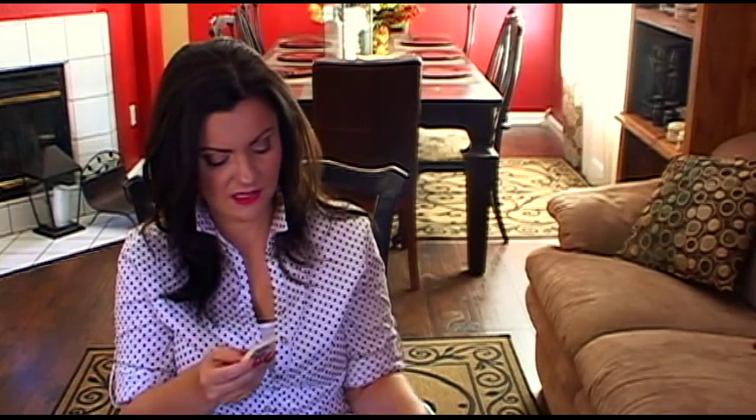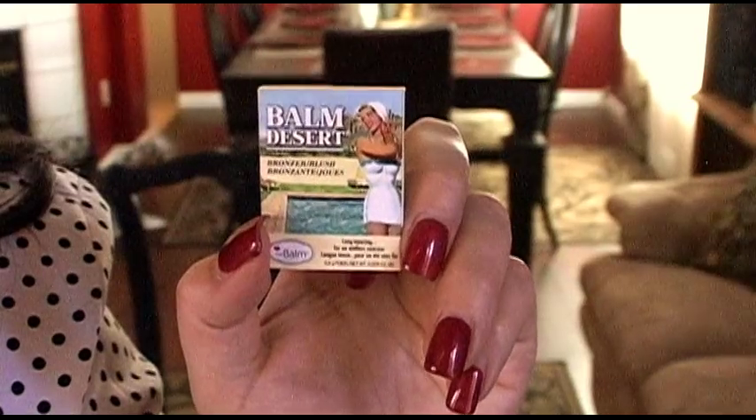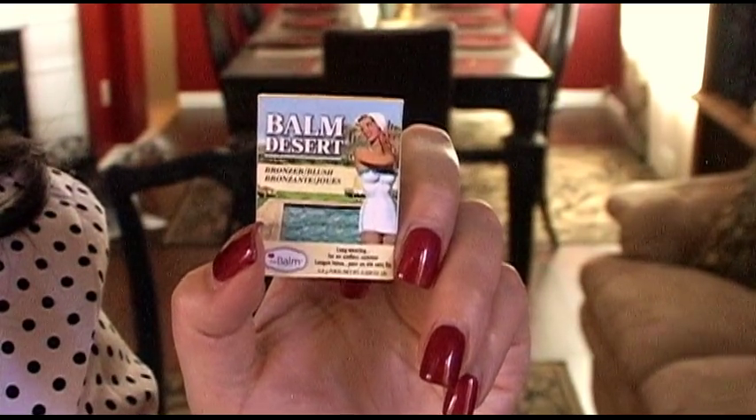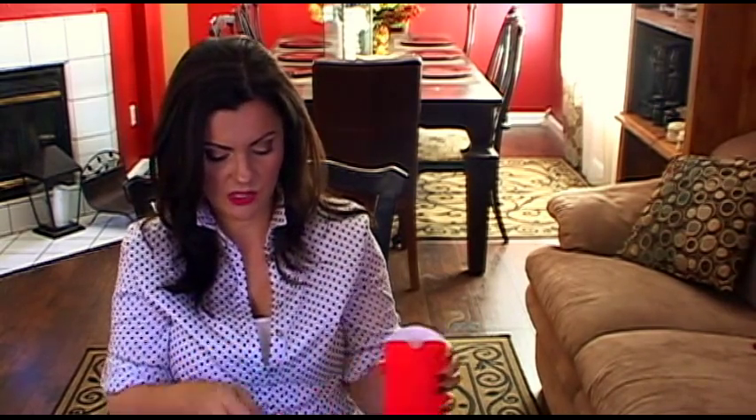I probably won't purchase the $65 moisturizer unless I wake up one morning with absolutely no wrinkles — then maybe! Next up is the Balm Desert Bronzer Blush — I was hoping I'd get this one too. The regular price is $21, not too bad. It's a blush and bronzer in one — this velvety powder gives a long-lasting fresh-from-the-beach glow. It is really small though!